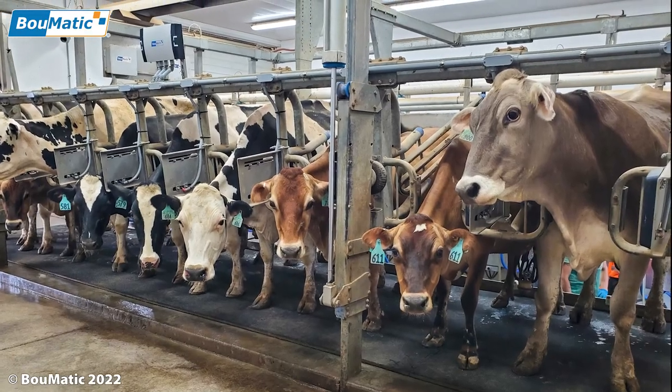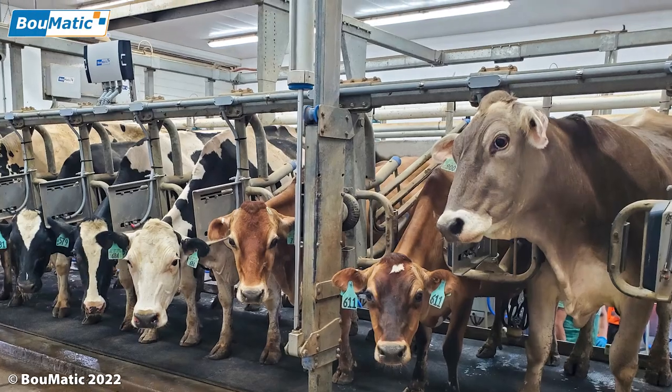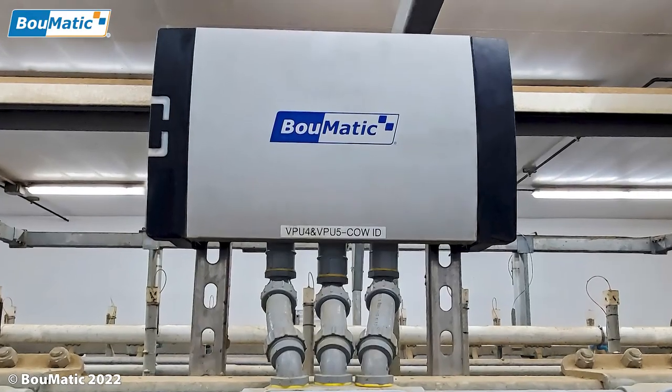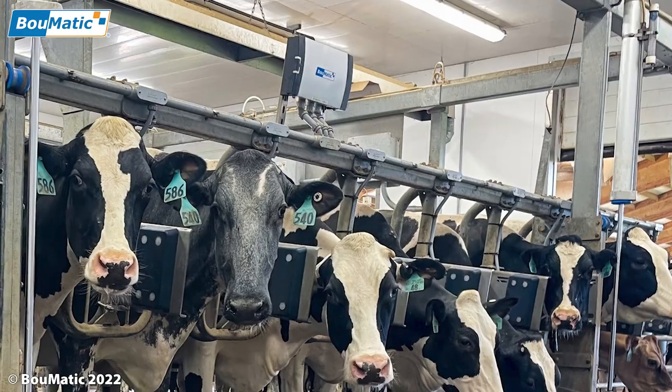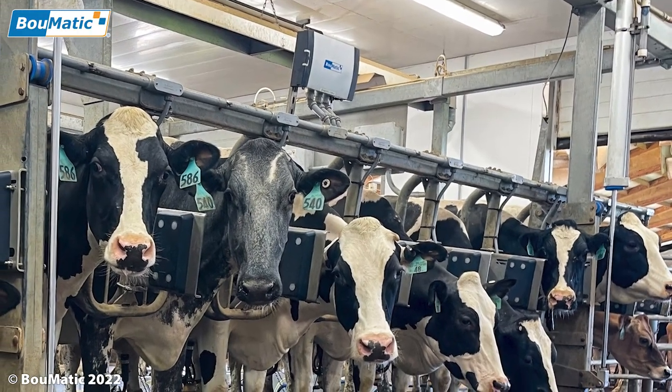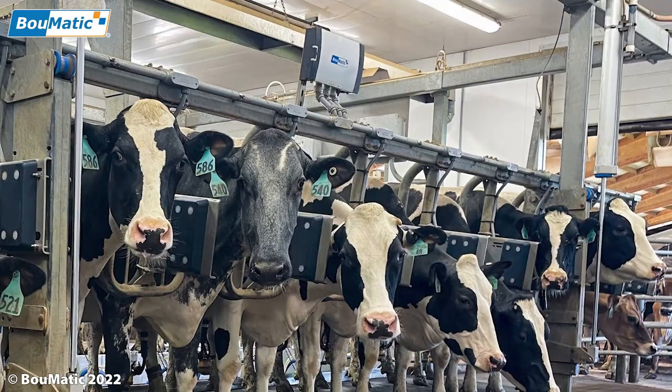Per-point antennas and readers can work autonomously for just one milking point, or antennas can be multiplexed using only one reader per eight milking points. PPID gives you accurate cow identification per stall utilizing any type of tag.